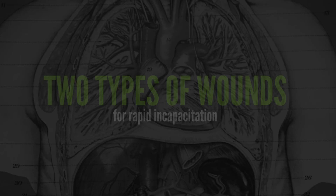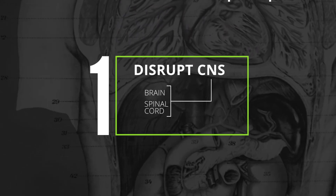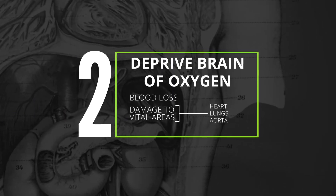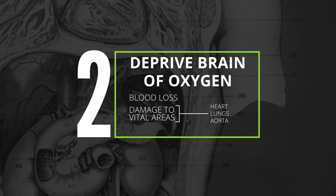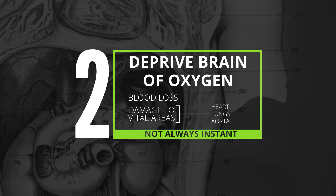There are two types of wounds bullets can inflict that will force the body to stop moving. First, they can disrupt the central nervous system, or CNS, with damage to the brain or spinal cord — that effect is instant. Or they can cause damage that ultimately deprives the brain of oxygen, either through blood loss or damage to vital organs. That tends to take a little longer, sometimes just a couple of seconds, but it could be a few minutes. Someone who's really determined or in an altered mental state can potentially continue to be a deadly threat for 10 to 15 seconds even after the heart stops. A CNS hit is ideal, but the brain and spine are difficult targets on a moving subject, so modern defensive shooting doctrine is to aim for the upper chest area, which contains the heart, lungs, and aorta.